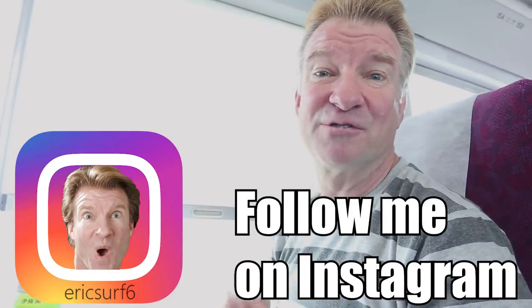Hey guys, what is happening? I'm Eric Serf6. Welcome to another episode of Eric Meal Time.